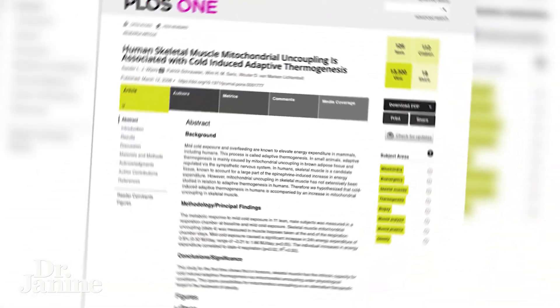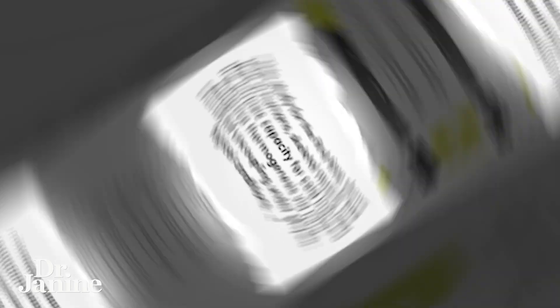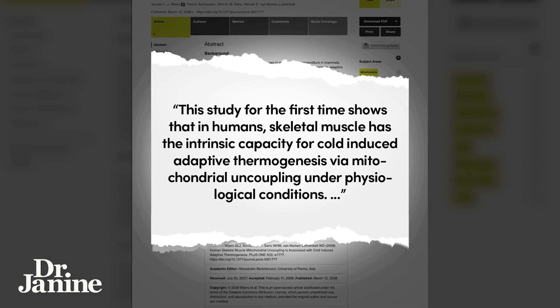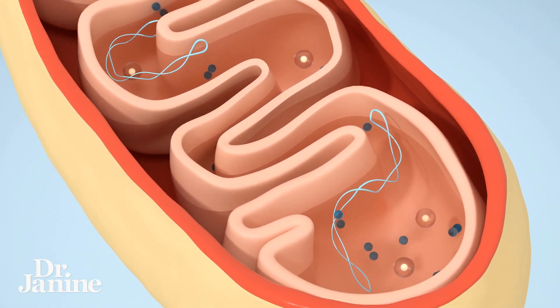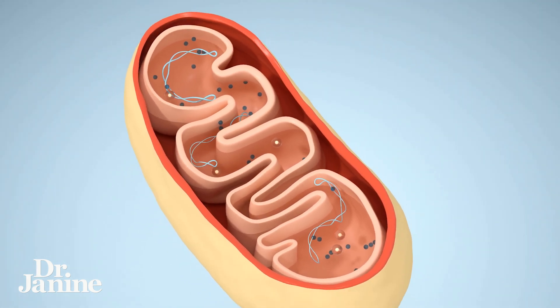In this study — a human study — it was found for the first time that skeletal muscle has the intrinsic capacity for cold-induced adaptive thermogenesis: making more body heat via mitochondrial uncoupling under physiological conditions, meaning simply being in the cold. What our mitochondria can do is dissipate protons to actually create heat.